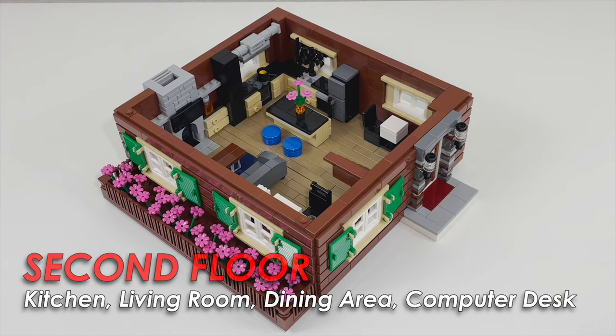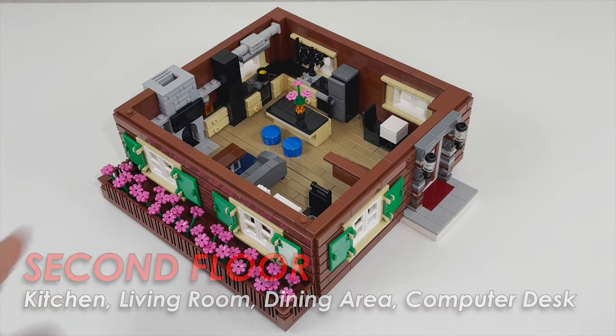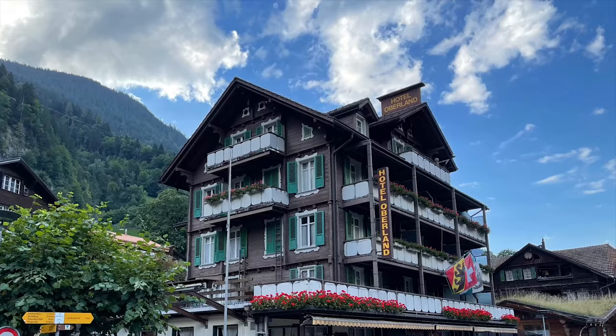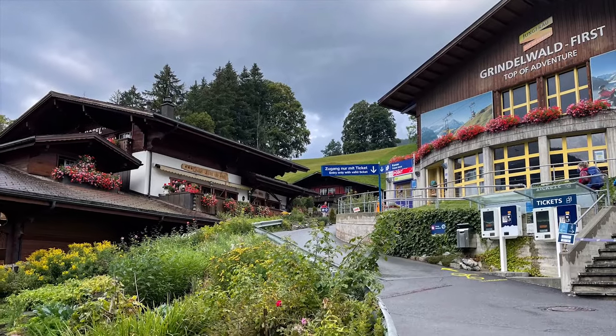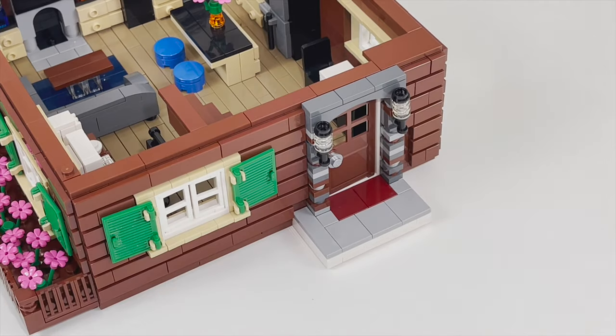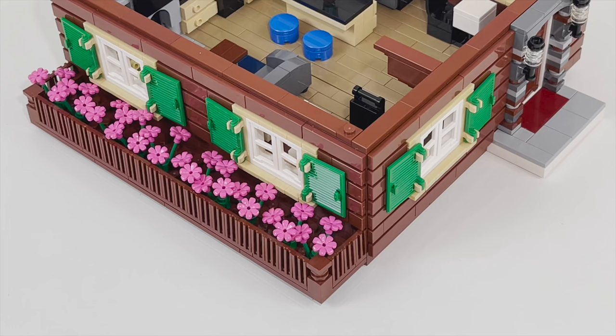The next floor contains the house. Before I bring you inside, I want to draw your attention to the front which has some flower beds in the facade. I saw that it was common to see these flower beds in real Swiss chalets, so I decided to do the same here. This is the front door to the house, and the majority of the facade is made of tiles attached to SNOT bricks to give it that cabin-in-the-woods look.